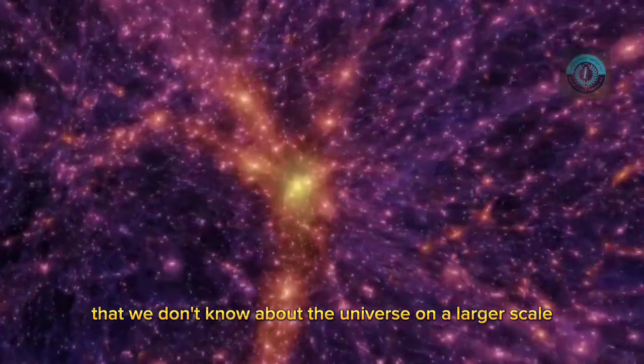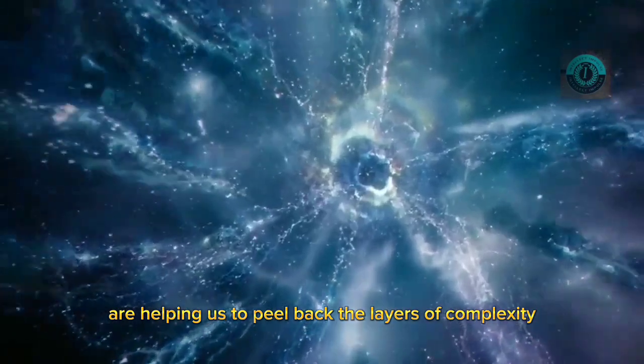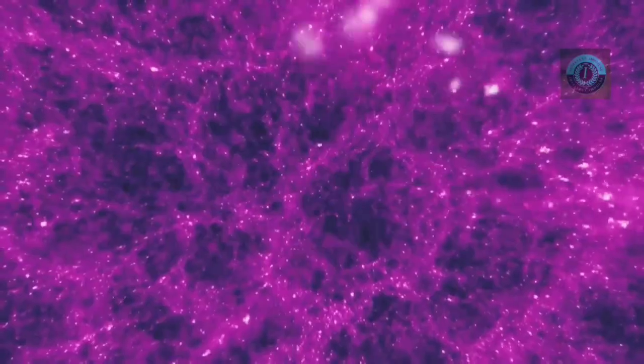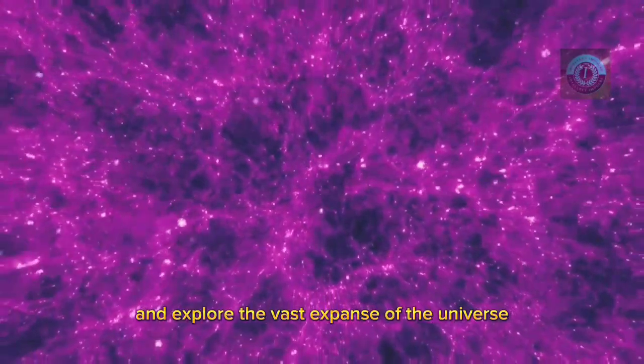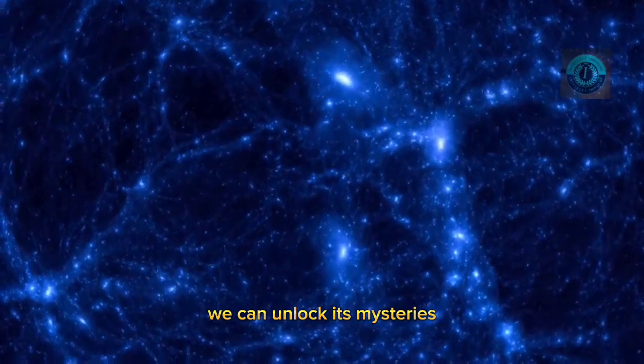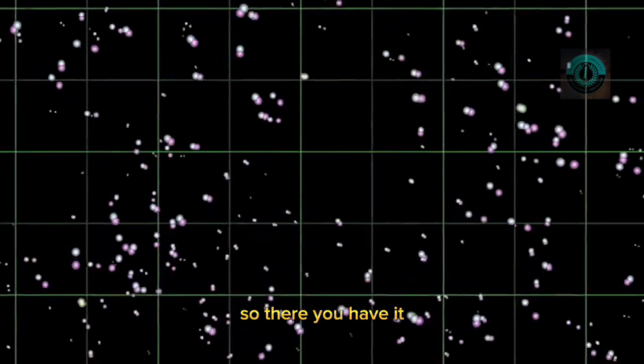While there is still much that we don't know about the universe on a larger scale, ongoing research and advances in technology are helping us to peel back the layers of complexity and gain a deeper understanding of the cosmos. By continuing to study and explore the vast expanse of the universe, we can unlock its mysteries and uncover new insights into the nature of our existence.